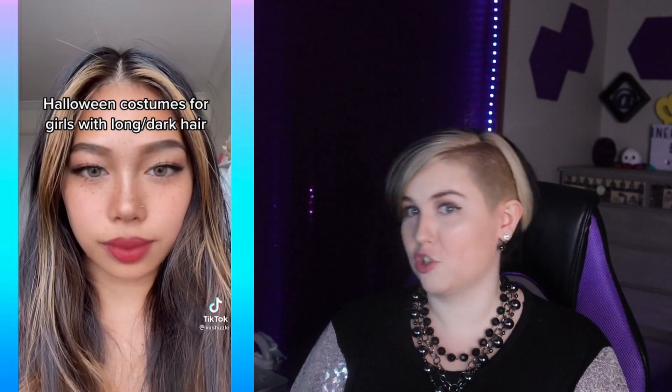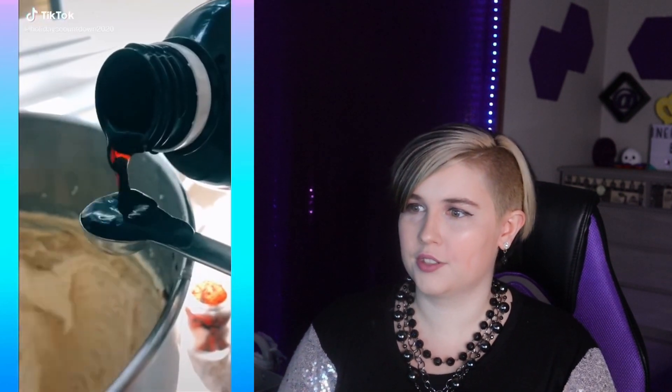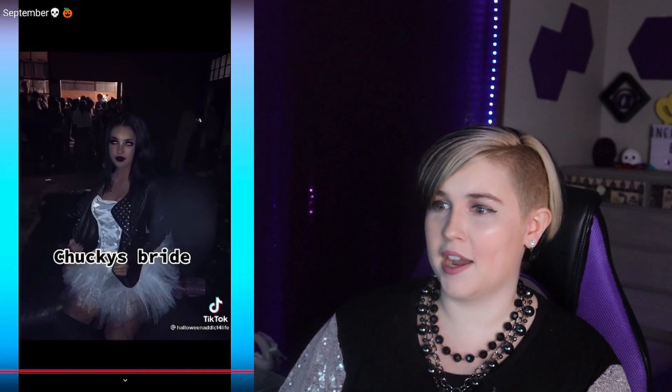Halloween costumes for girls with long dark hair — not me, I have the dark hair just not the long. Halloween cookies, I love those Halloween sprinkles! I'm obsessed with sprinkles and Halloween colors, so Halloween sprinkles are perfect. Hot solo Halloween costumes for girls — yes, Harley Quinn! Harley Quinn is an awesome Halloween costume. I've done a classic Harley Quinn costume in the past. This year I'm doing Black Widow.